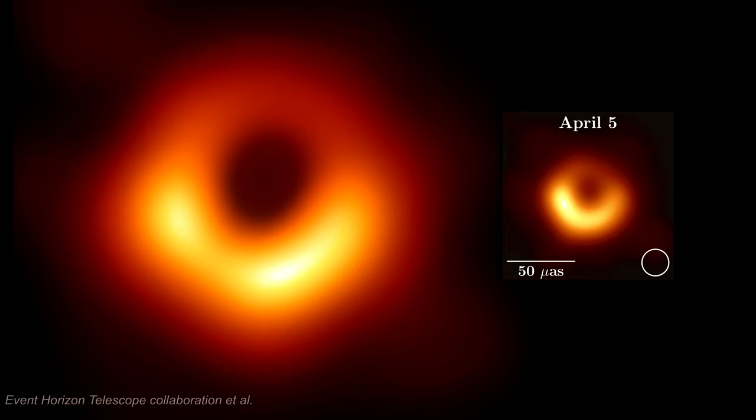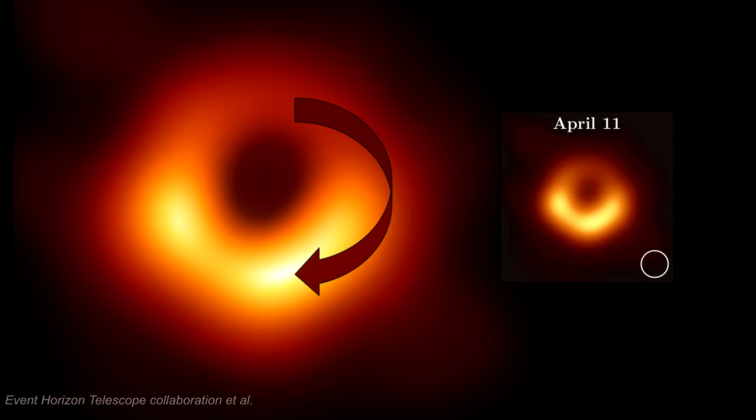Four images were created from four different days in April 2017. They show movement with stability in the basic image structure. The movement indicates a clockwise rotation in the disk, but there is insufficient information to determine the disk's velocity.